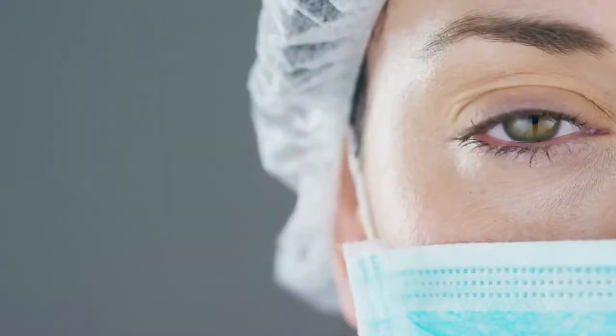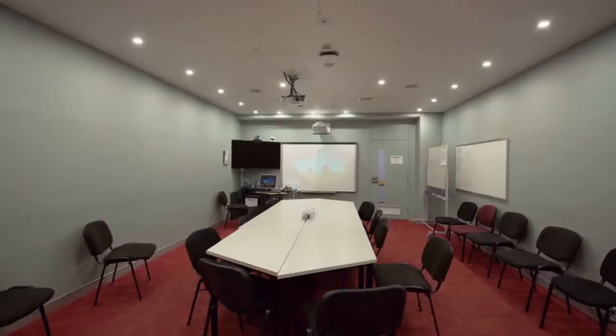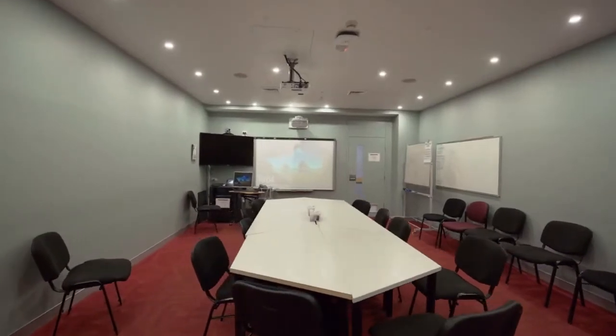We welcome over 50 junior doctors per term into pre-vocational, basic physician, and surgical training. There are additional registrars and advanced trainees employed specifically by the Mater in specialty areas.